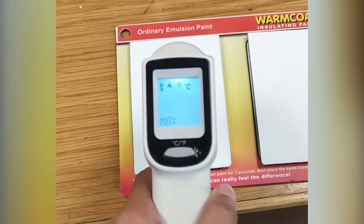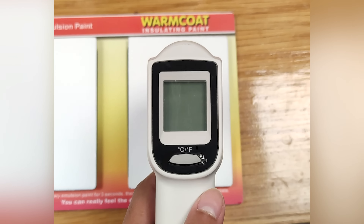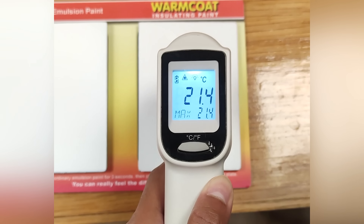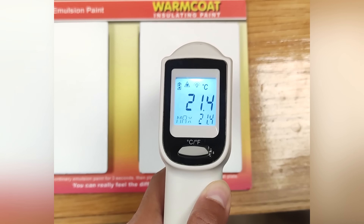With ordinary emulsion paint the temperature is 17.6 degrees Celsius. Now with Warm Coat it is 21.4 degrees Celsius, which means the temperature increased by 4 degrees.